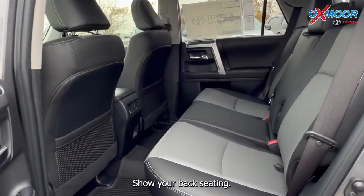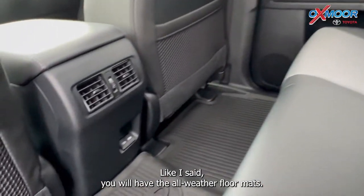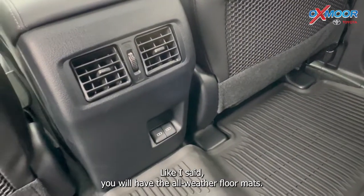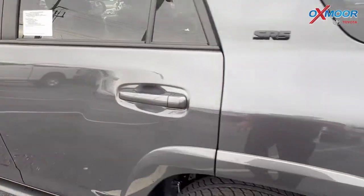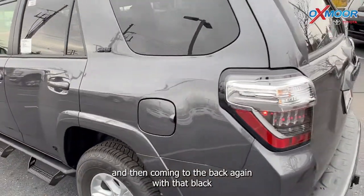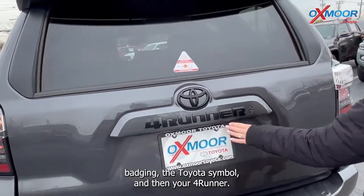Here's your back seating — you will have the all-weather floor mats back there too. Pretty good spacing in the back. And then coming to the rear, again with that black badging, you have the Toyota symbol and then your 4Runner badge.